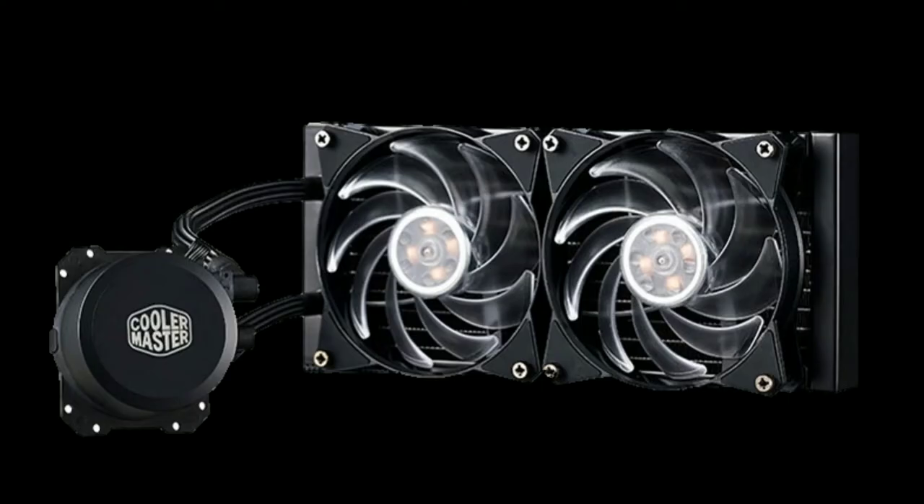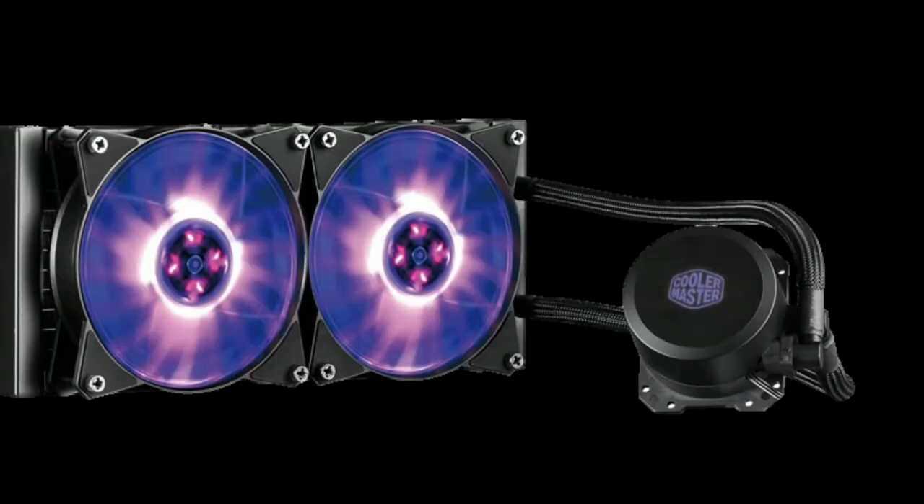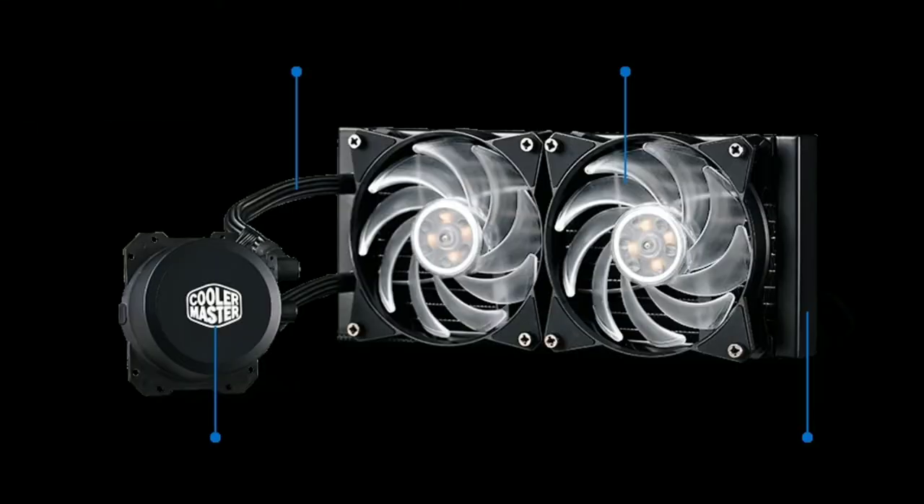Speaking of an aftermarket cooler, I chose the Cooler Master Master Liquid ML240L. With AM4 support right out of the box and a price tag of under $60, it really is the best cooler I have seen for the money. It features a 240mm radiator as implied by the name and comes with two RGB fans as well as an RGB pump head. Overall this cooler should perform more than sufficient on the CPU's low TDP of 65 watts and should be able to handle those high voltage overclocks over 4GHz.